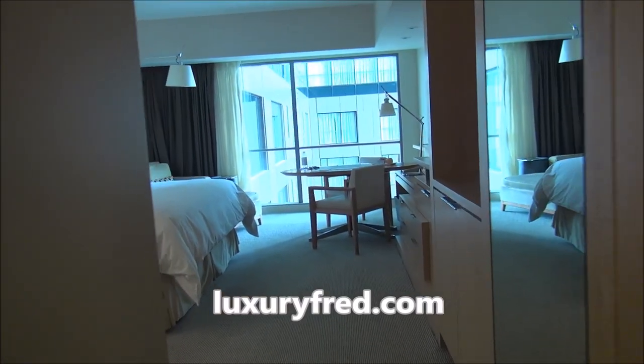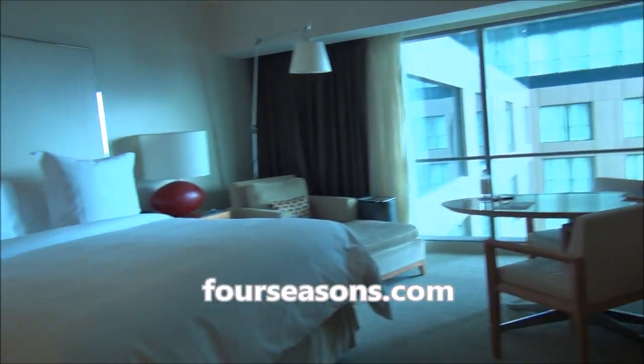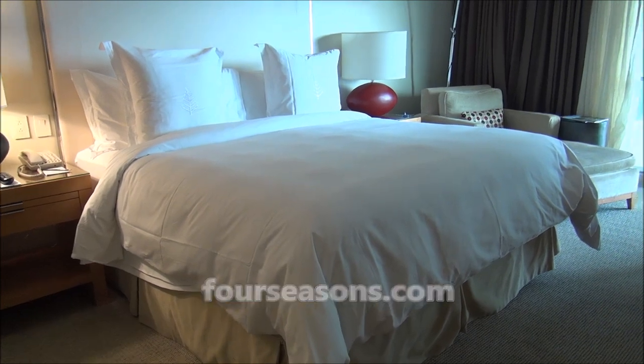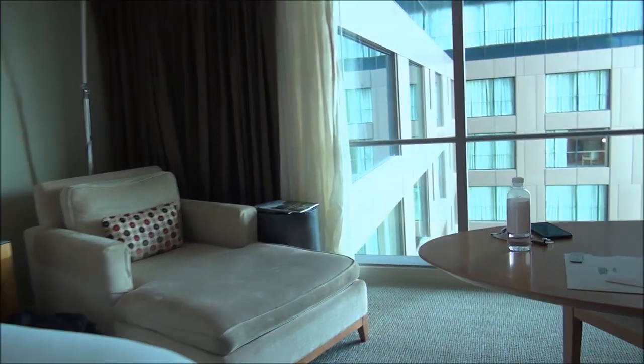It's Luxury Fred and I am here in Seattle at the Four Seasons Seattle, very fancy, and I want to give you a tour of my room. It's room 1008 and it's what the hotel calls a Deluxe City View King.